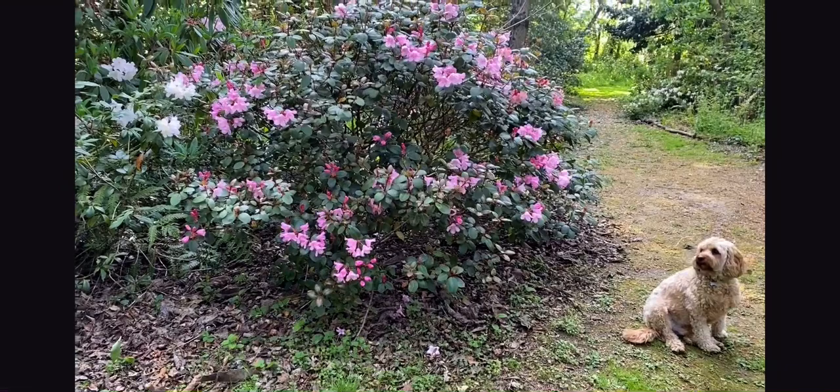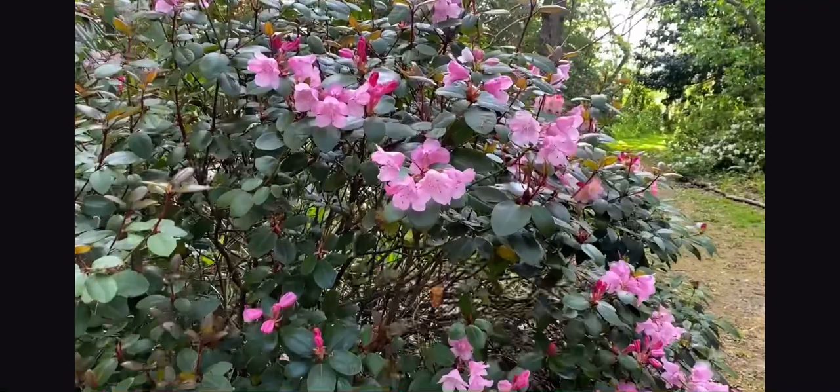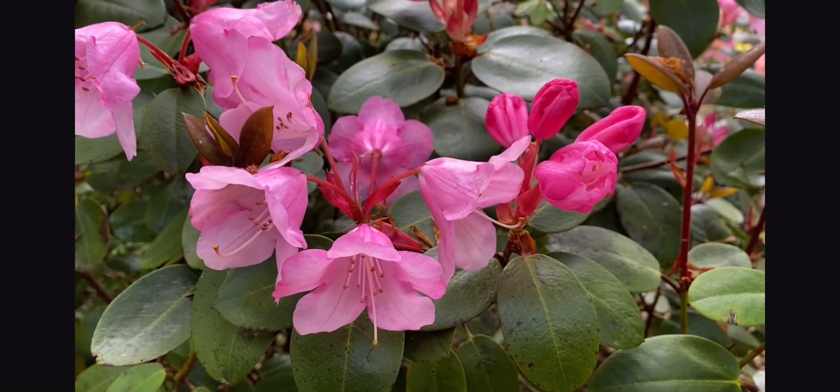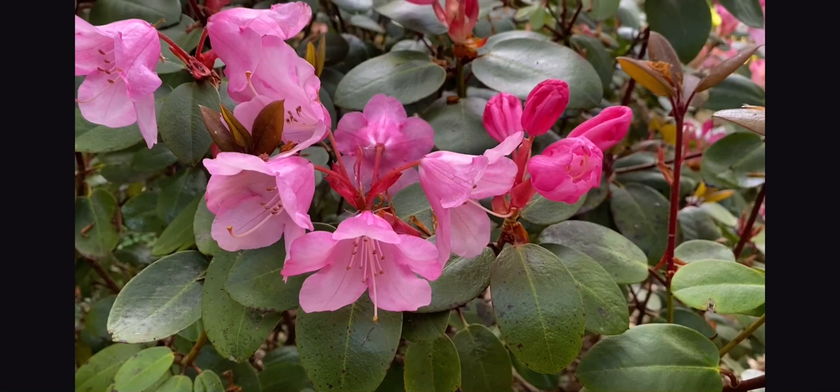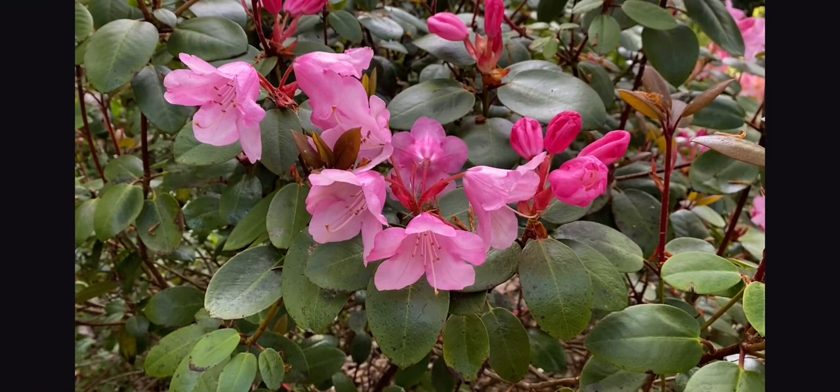Bertie is sitting beside a compact pink rhododendron with nice bell-like flowers. This, appropriately enough, is called Bow Bells. Makes a large-ish but compact bush — very pretty.